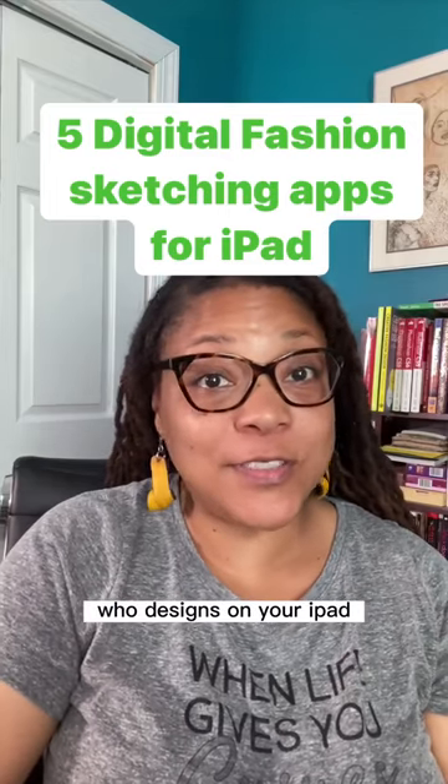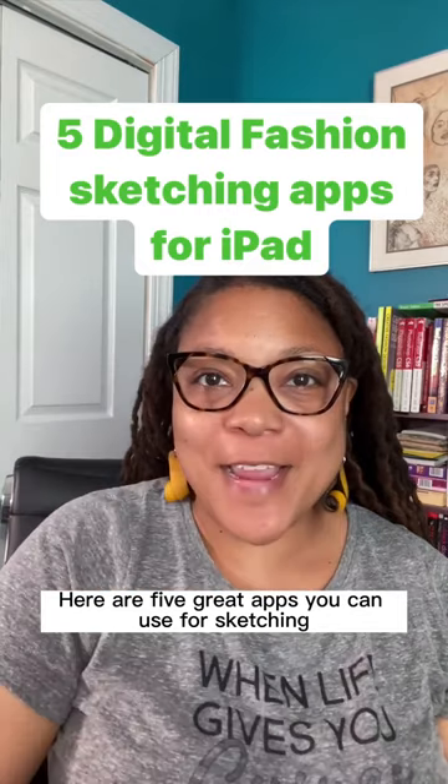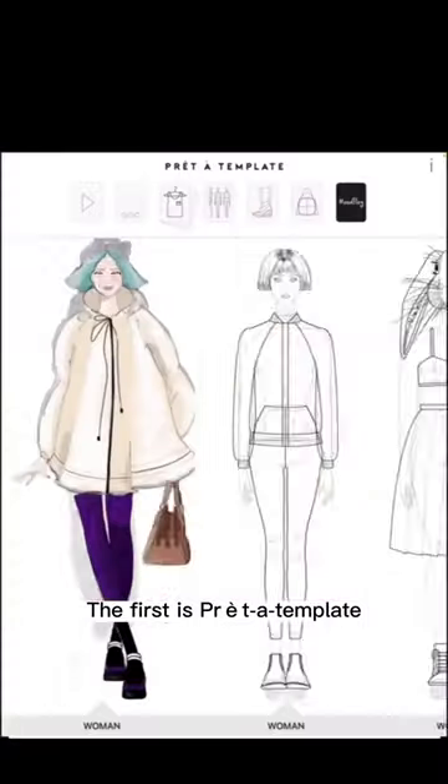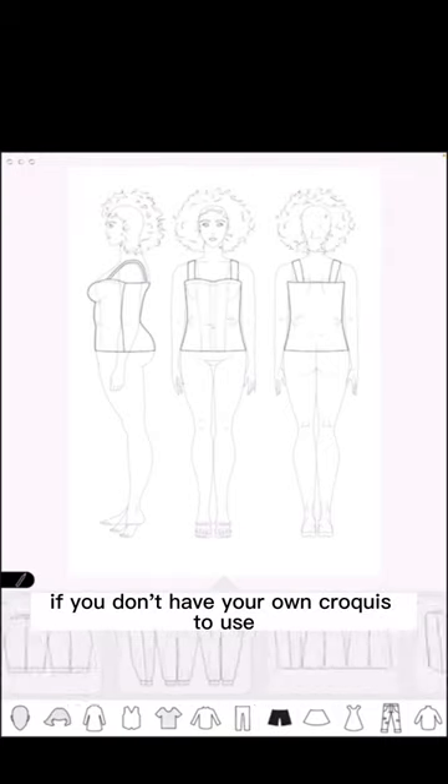If you're a fashion designer who designs on your iPad, listen up. Here are five great apps you can use for sketching. The first is Preda Template. This is a great app if you don't have your own croquis to use.